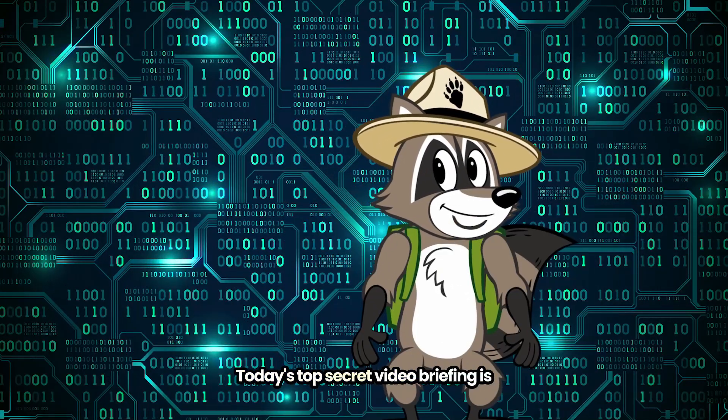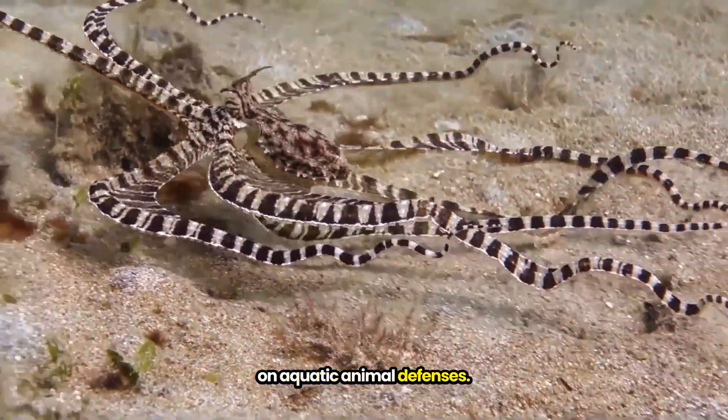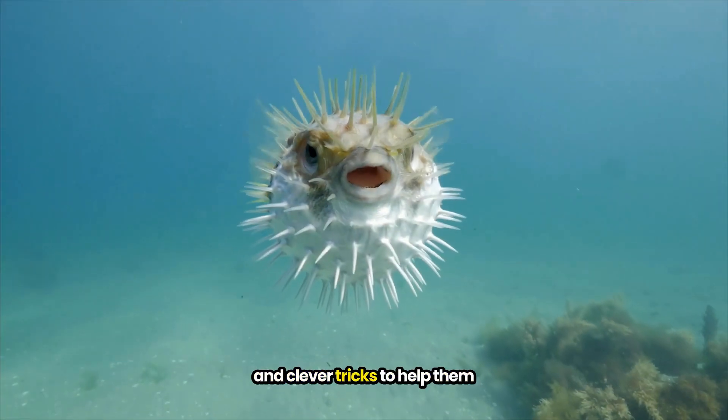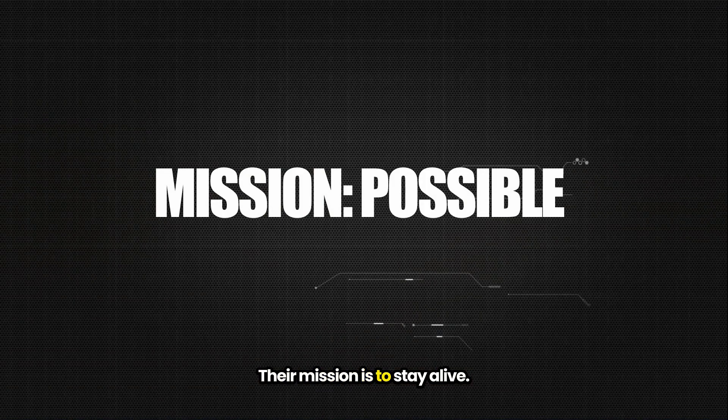Welcome readers. Today's top secret video briefing is to help you gather intelligence on aquatic animal defenses. We're going to see some ocean animals' secret weapons and clever tricks to help them accomplish their mission. Their mission is to stay alive.